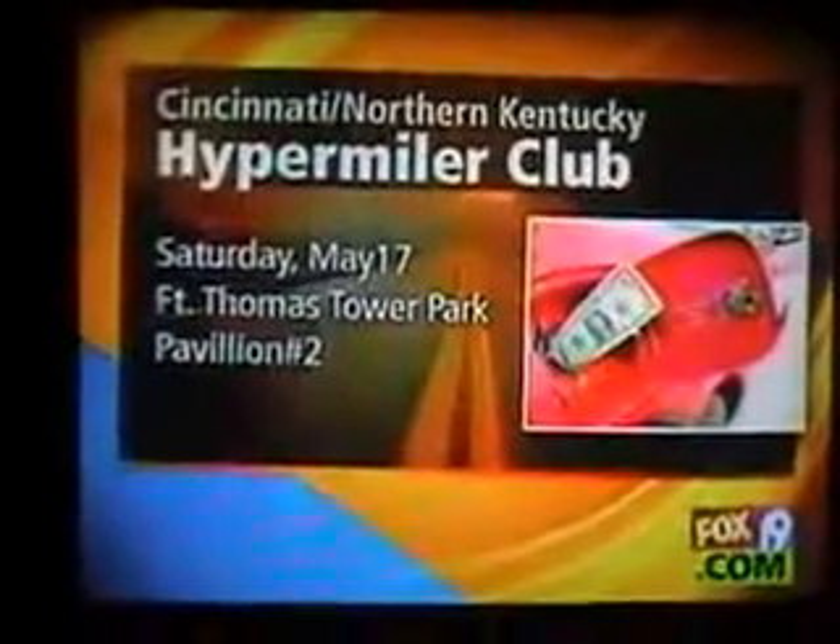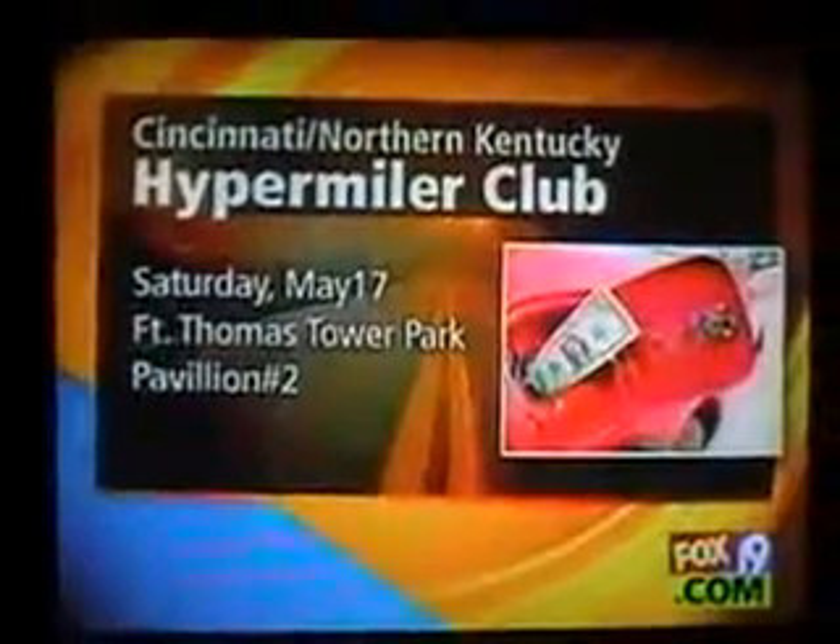The Cincinnati Northern Kentucky Hypermiling Club is holding a meeting this week on Saturday at 11 o'clock in Pavilion No. 2 at Fort Thomas Tower.